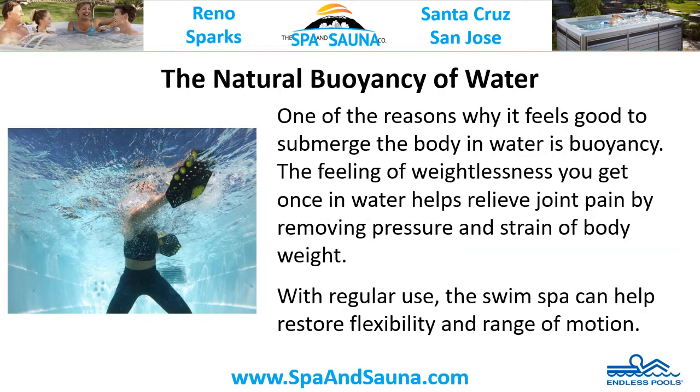The natural buoyancy of water. One of the reasons why it feels good to submerge the body in water is buoyancy. The feeling of weightlessness you get once in water helps relieve joint pain by removing pressure and strain of body weight. With regular use, the swim spa can help restore flexibility and range of motion.